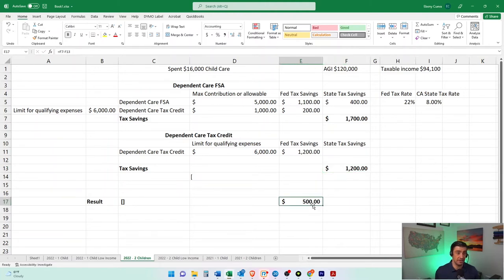If you didn't do the FSA, you're missing out on $500 — the difference between these two. And that's why in this example it is more beneficial to do the FSA versus just the credit. Now obviously the FSA benefit is dependent upon the tax bracket that you're in. So the lower the tax bracket, the more it makes sense to do the tax credit instead of the FSA.